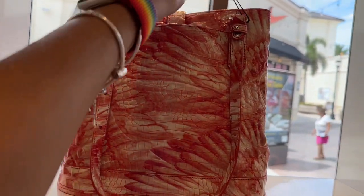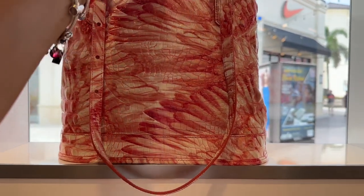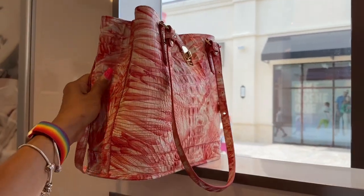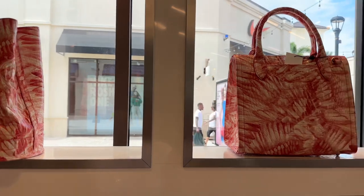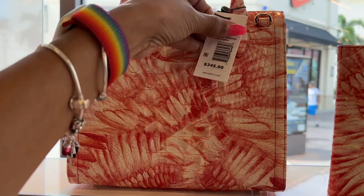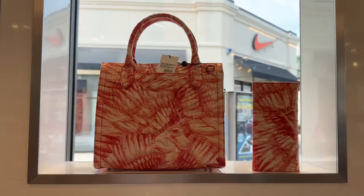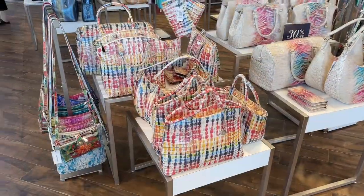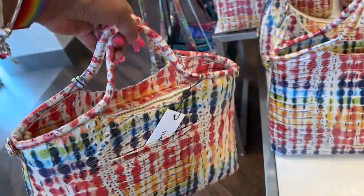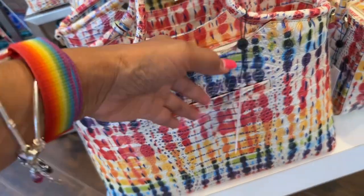Look at this, look at this! $365 — pretty right. Let me see the price for this one — sneak peek — $345. More beautiful colors, these colors have everybody in here excited! Yes, $365.